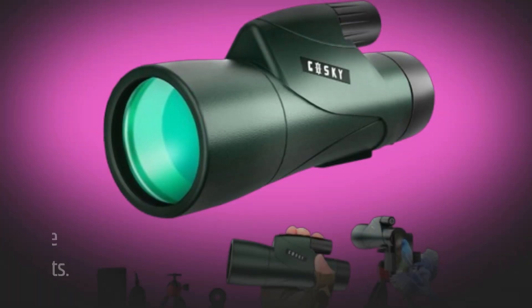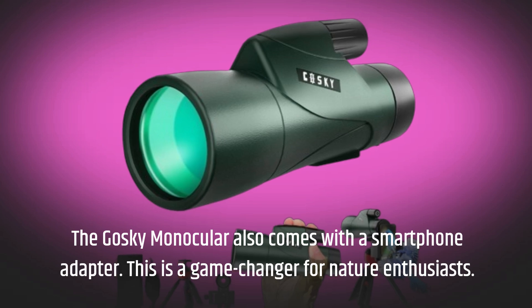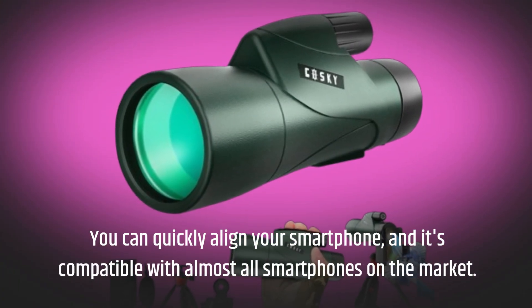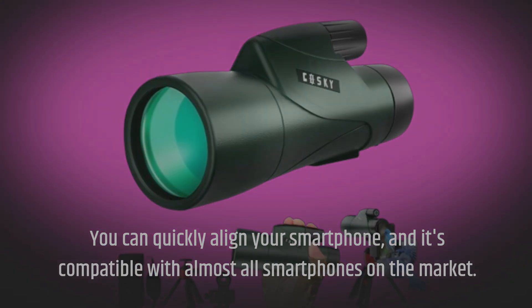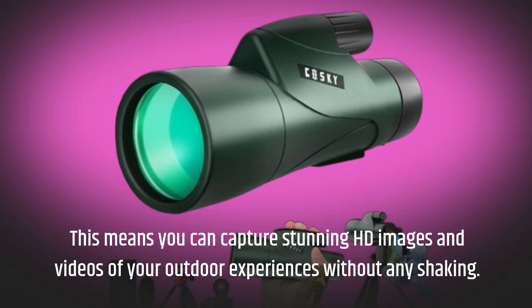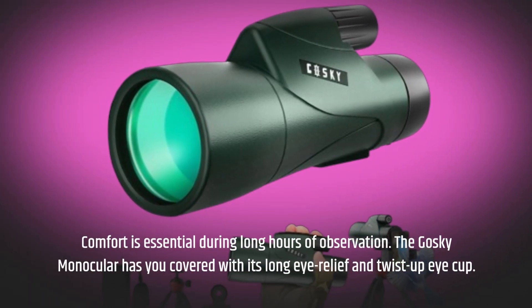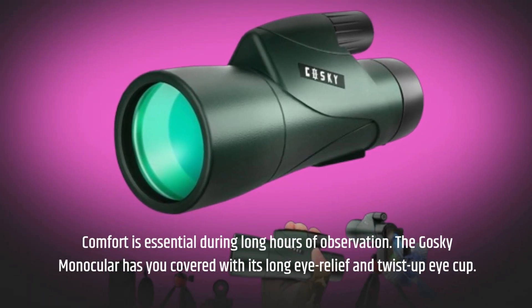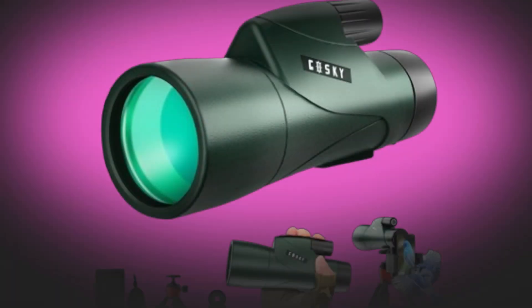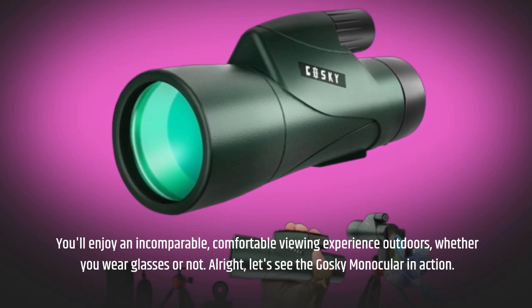The Goski Monocular also comes with a smartphone adapter — a game-changer for nature enthusiasts. You can quickly align your smartphone, and it's compatible with almost all smartphones on the market, allowing you to capture stunning HD images and videos of your outdoor experiences without any shaking. Comfort is essential during long hours of observation, and the Goski Monocular delivers with its long eye relief and twist-up eye cup, providing an incomparable, comfortable viewing experience whether you wear glasses or not.